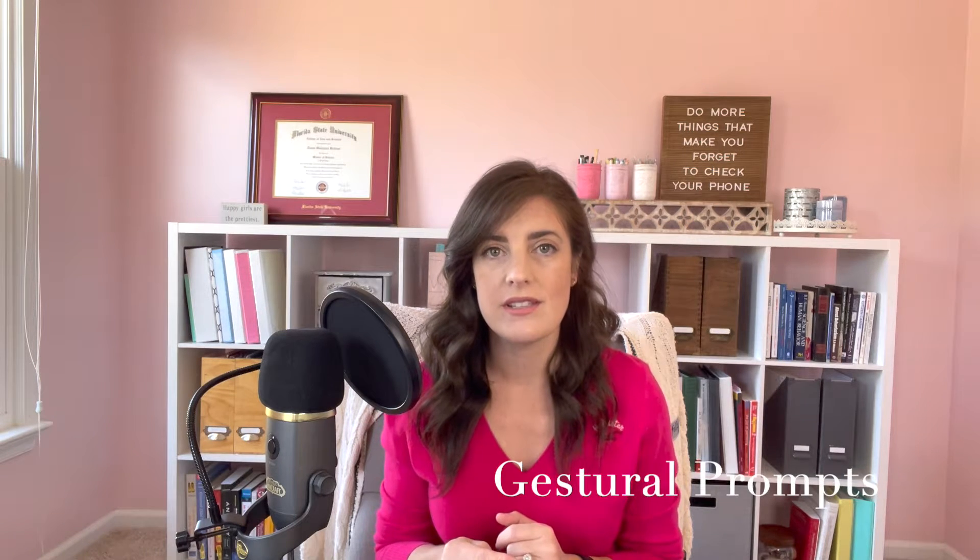A different way to follow through is using gestural prompts — that's pretty self-explanatory. You're just gesturing: grab that toy over there, put it in this bin, that toy goes over there on the bookshelf. And then the last type is verbal prompts — literally what I just described but without the gesture. So you might say, please put the elephant in the stuffed animal bin, put the cars in the car bin, make sure to put the book on the bookshelf.